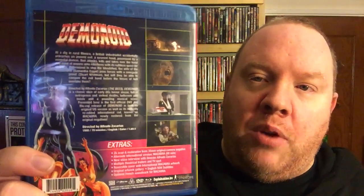Vinegar Syndrome, of course, puts out some great special features. You have the 2K scan and restoration from the 35mm Regional Camera Negative, alternate and international version Macabra which runs 90 minutes — this one runs 79 minutes, so the international runs a lot longer. You have a new interview with director Alfredo Sicaras, theatrical trailers, TV spot, English subs if you want, and French soundtrack for Macabra.